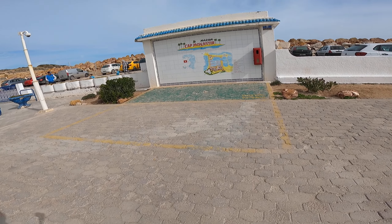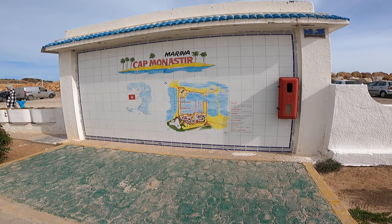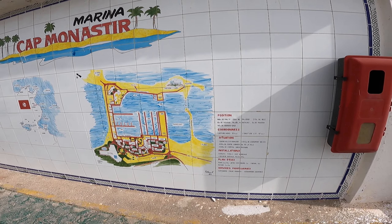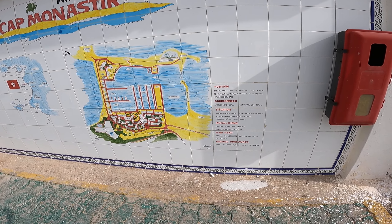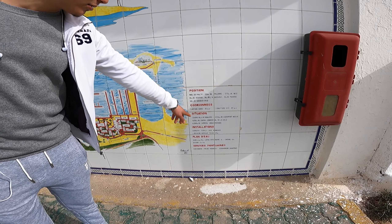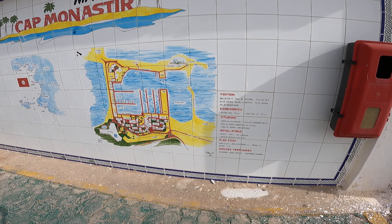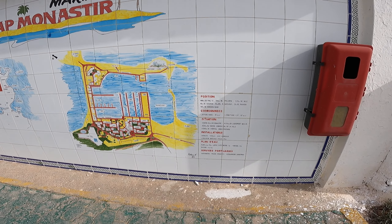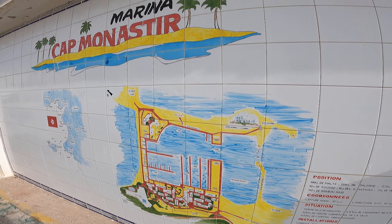Let me share some information about Marina Cap Monastir. There's an information board here showing distances to Malta and other locations. The marina has a capacity of 400 boats, with a maximum boat size of 45 meters. They provide a lot of services including customs, immigration, and police.